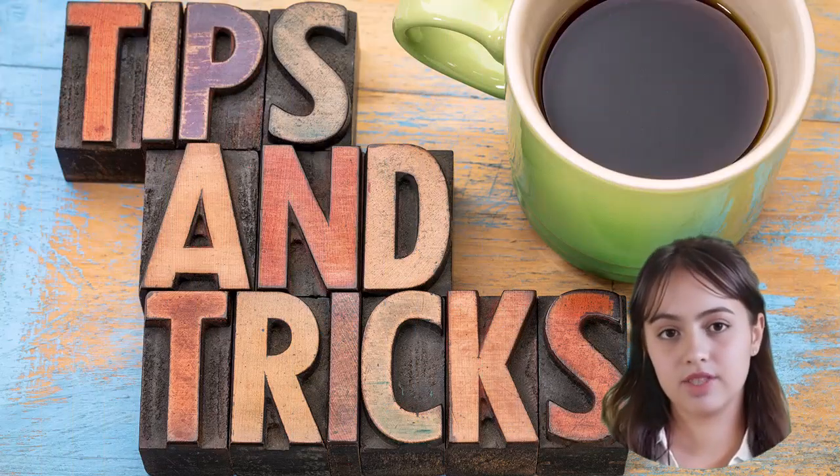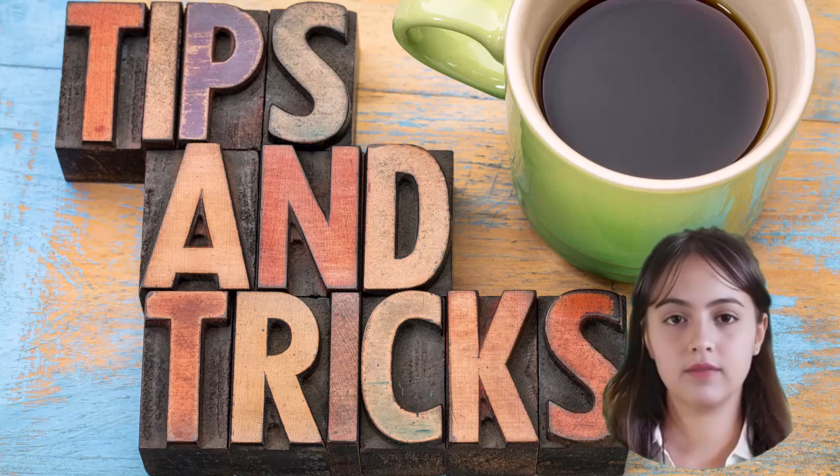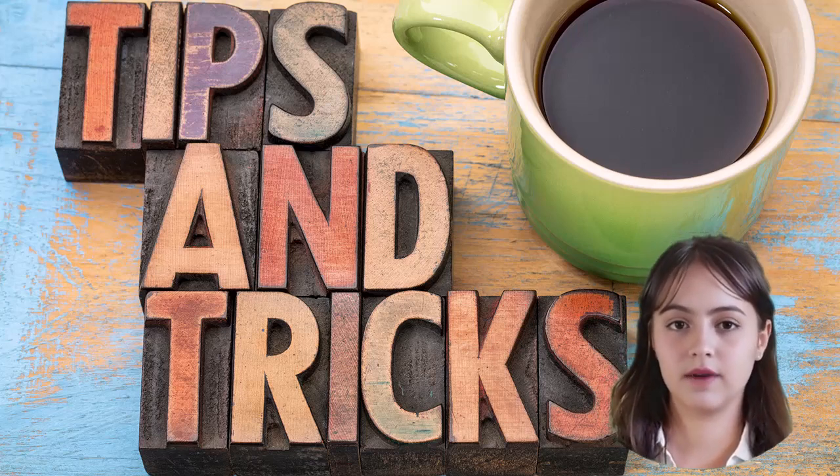We provide tips and tricks in our blog post, "Does an air fryer use a lot of electricity?" Click the link in the description below to read them.